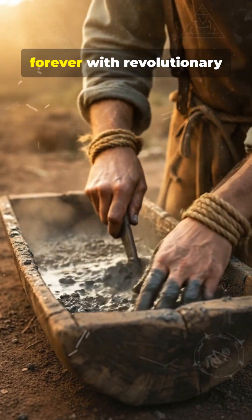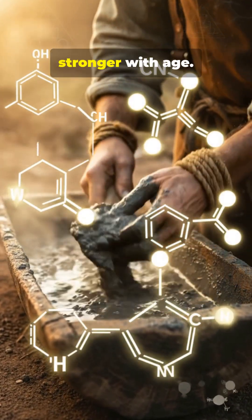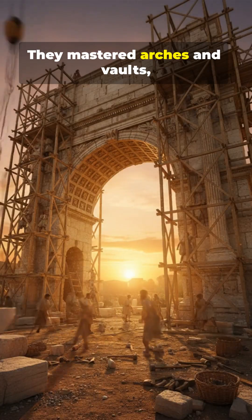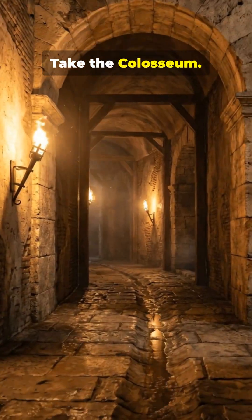Rome changed construction forever with revolutionary concrete made from volcanic ash that actually gets stronger with age. They mastered arches and vaults, spreading weight so massive buildings didn't collapse. Take the Colosseum.